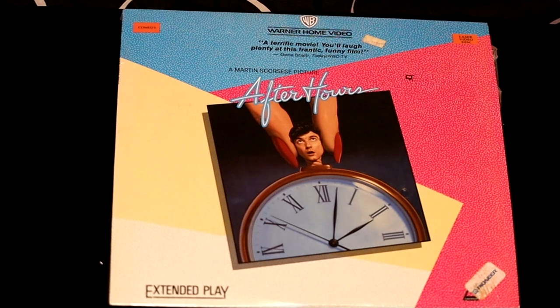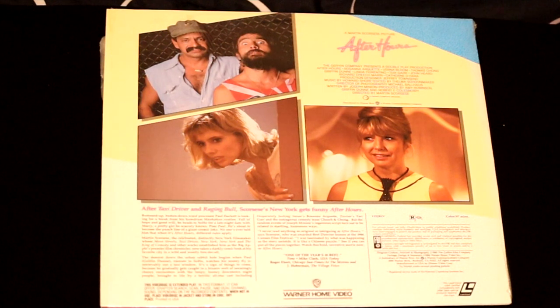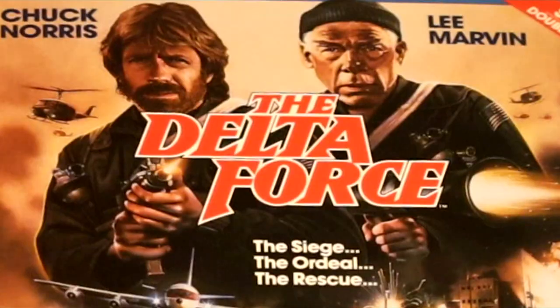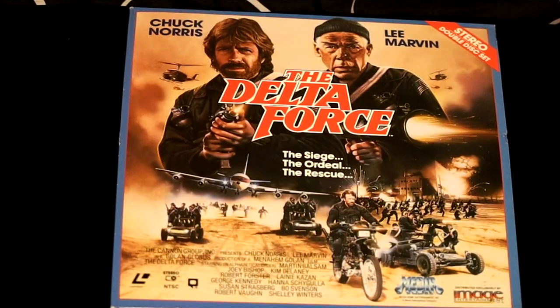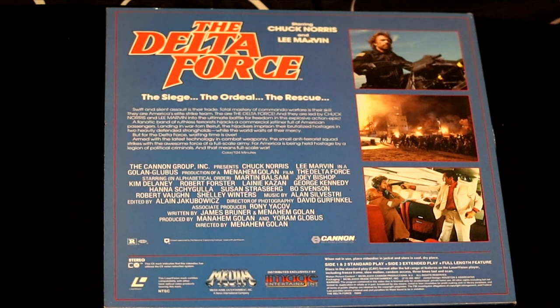Here's a little-known Martin Scorsese film called After Hours, with the most 80s-looking cover I've ever seen — Martin Scorsese's attempt at comedy. A badass action movie called The Delta Force with old-timer Lee Marvin and young up-and-coming star Chuck Norris. They say when Chuck Norris does push-ups, he doesn't push himself up — he pushes the world down. Looks like a classic 80s film to me.